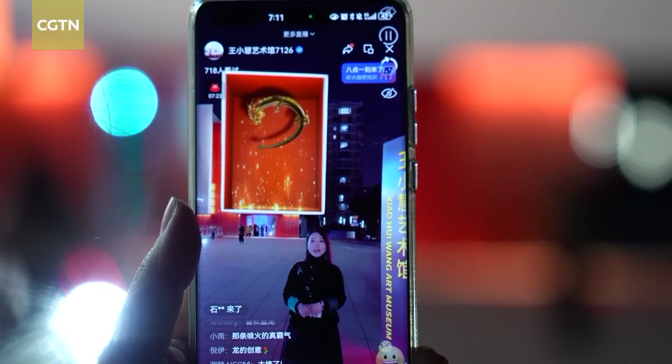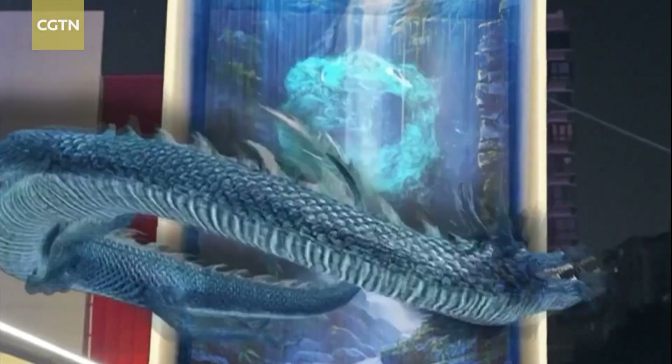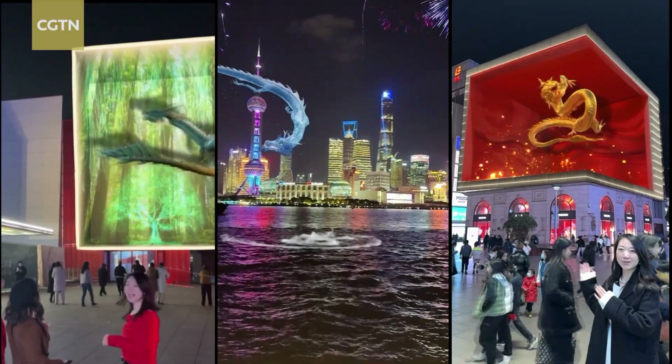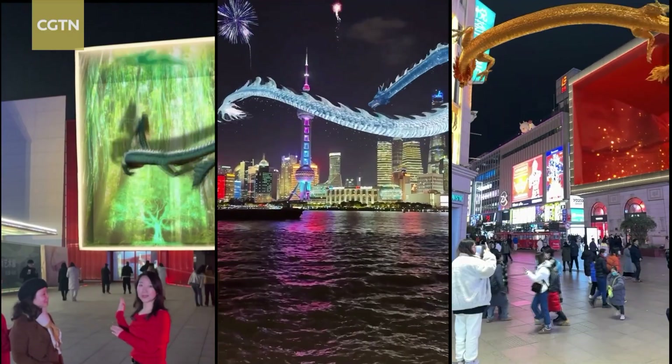Augmented reality, or AR, is used to bring dragons to life with a mesmerizing display of lifelike 3D dragons in iconic Shanghai locations, symbolizing auspicious meanings for the year of the dragon.